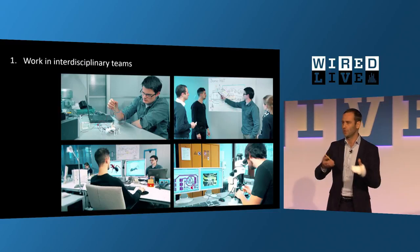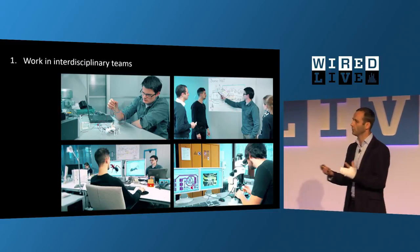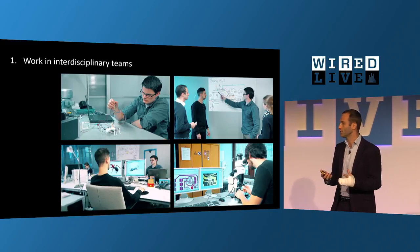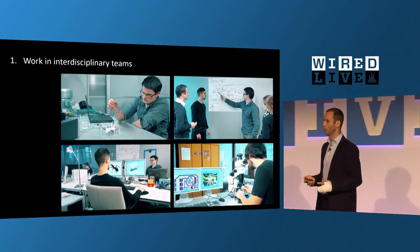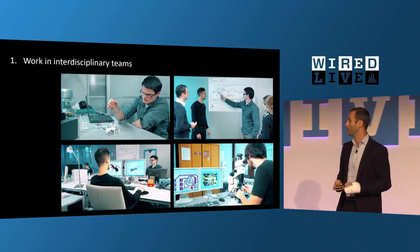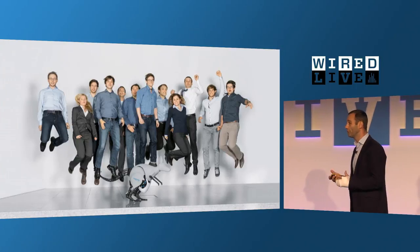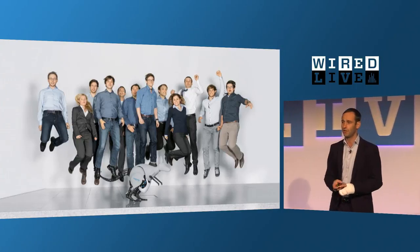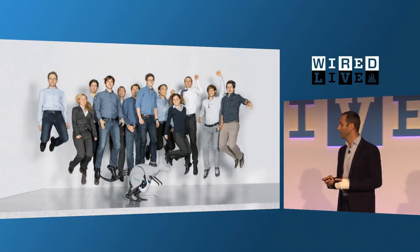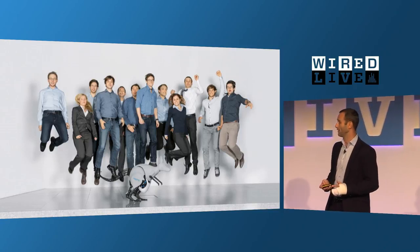Nowadays we still have software departments, design departments, and they work together somehow. But in our department they sit close next to each other — computer scientists, designers, biologists, control engineers all work closely together in the office, or better, in the lab. This is not only a lot of fun; you can learn so much from each other. It's highly motivating and you also get a much better understanding over time while working together.